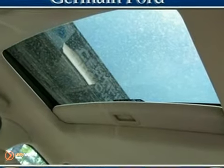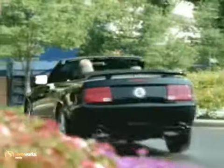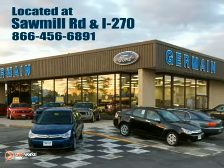And it even has a moonroof. Come on out and test drive it today. Experience quality you can believe in at your main Ford today, conveniently located at Sawmill Road and I-270.